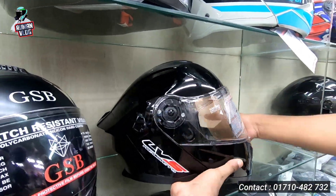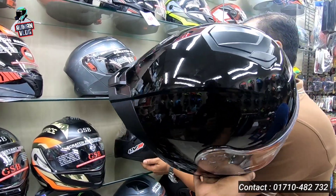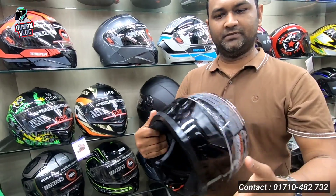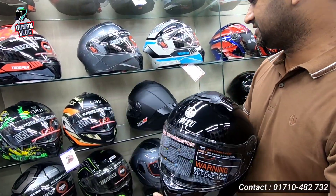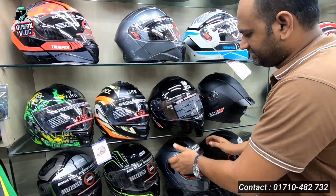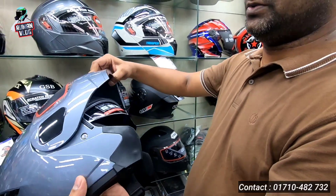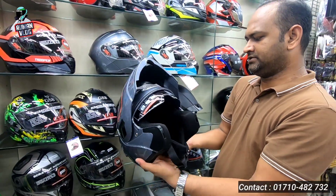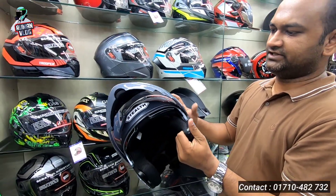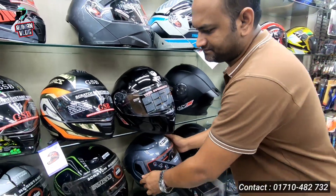This is a modular helmet. All pokes are available. Sun visor is available. The price is $3,000. This helmet is $3,000.